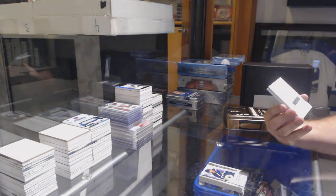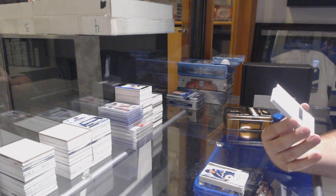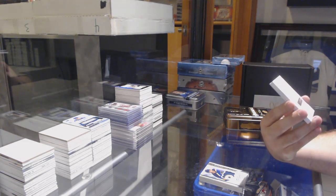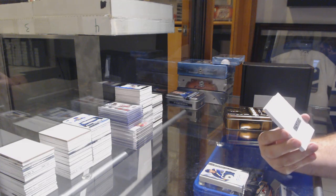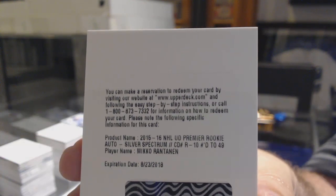We've got number 249. And remember guys, you get the same value expired redemption program. Rookie Silver Auto for the Avalanche - Miko Rantanen.